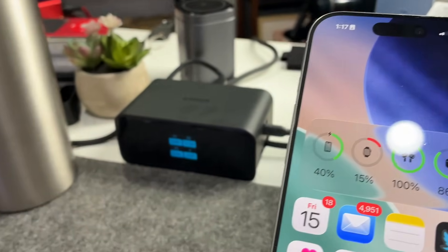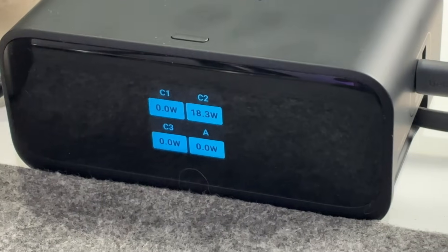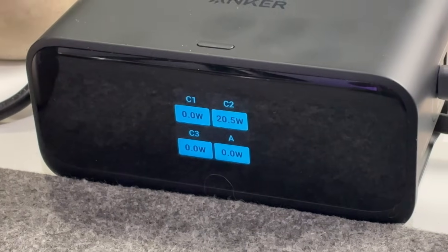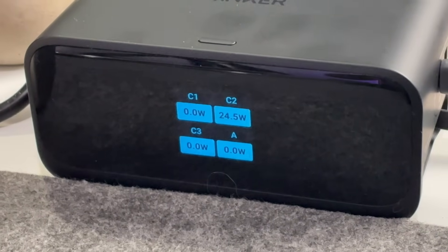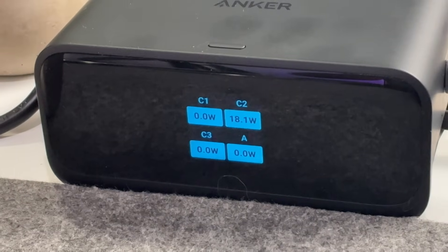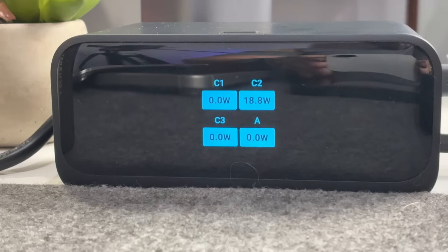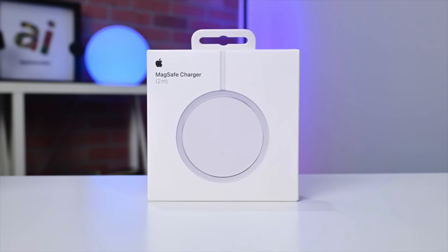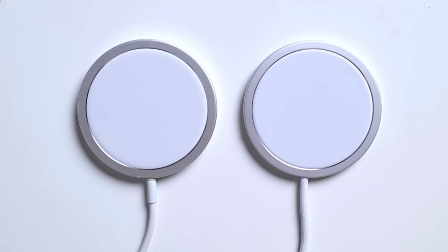Going even further, since I scripted this video, I got a Qi 2.2.1 charger to test out and can confirm — can't show you the charger yet — but I can confirm that yes, this will get up to nearly 25 watts of power. Currently, the only 25-watt wireless charger available for iPhone is Apple's own MagSafe puck — specifically the new one introduced alongside the iPhone 16 in the fall of 2024.